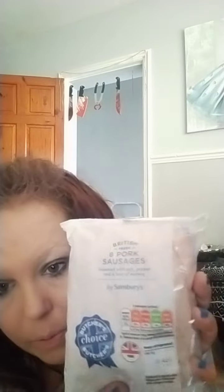Then I've got two packs of the British pork sausages by Sainsbury's. And then I had to buy the seedless raspberry jam by Sainsbury's because I like that.